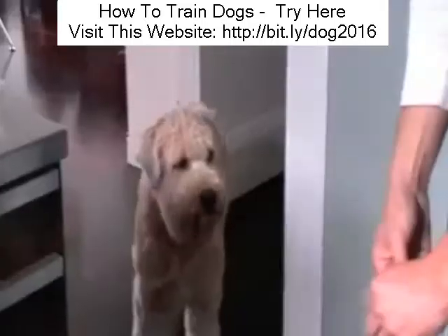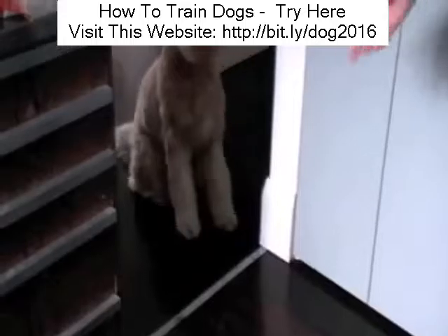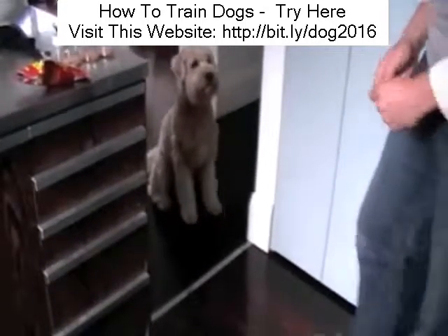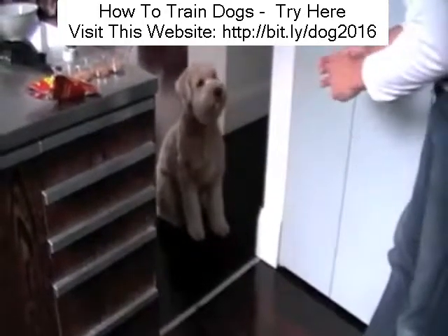He already knows there's something up there - there's a line there. So look at that. We haven't even trained him. That line has just gone down and he knows. Good boy, Stan. Outside, out the kitchen. Good boy.